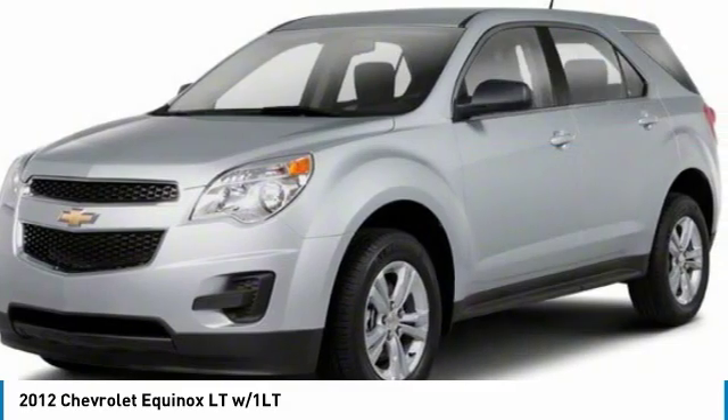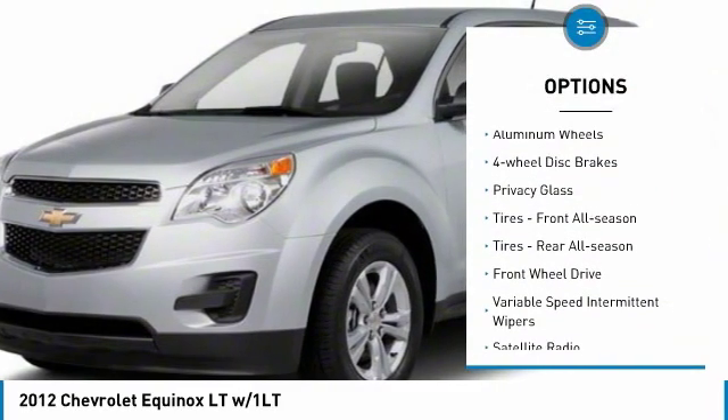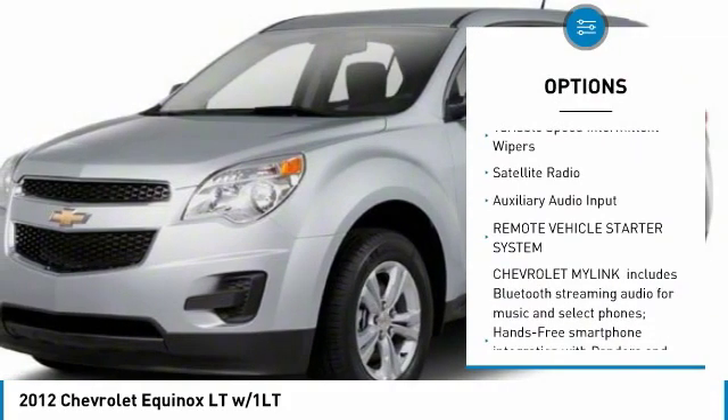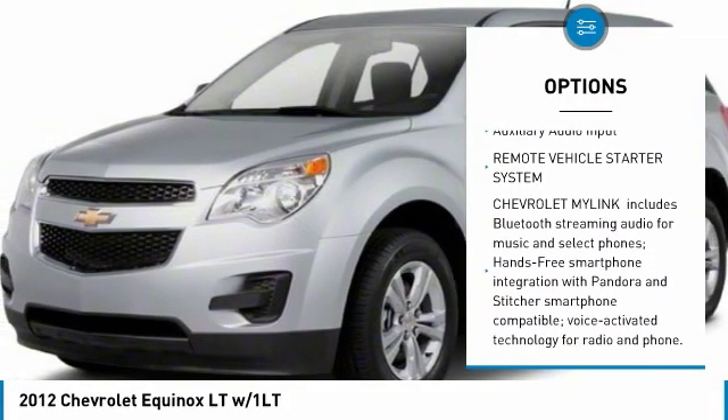Here are some of this vehicle's great options: heated mirrors, aluminum wheels, four wheel disc brakes, privacy glass, front all season tires, rear all season tires.